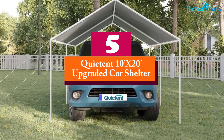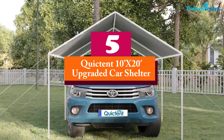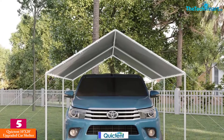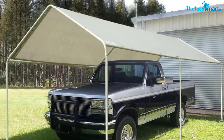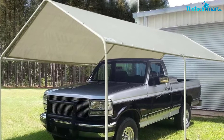Starting at number 5, we have the QuickTent 10ft x 20ft upgraded car shelter. Measuring 20 inches wide and 12 inches long, this shelter will offer wonderful cover for the car. It consists of 8 hardy legs which offer fantastic support and will remain sturdy even in windy conditions.